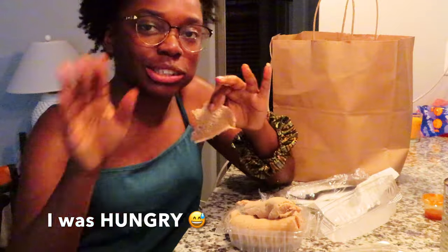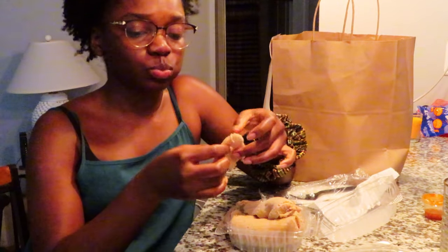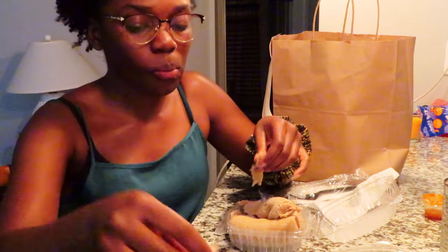You just gotta get into different cultures and different foods because it's good. Anyway, that's all for this vlog — I'm just going to eat my food. Thank you for watching, thank you for coming to my channel. Please subscribe, like, comment, share — share with your friends, your grandma, your family. Press the bell!